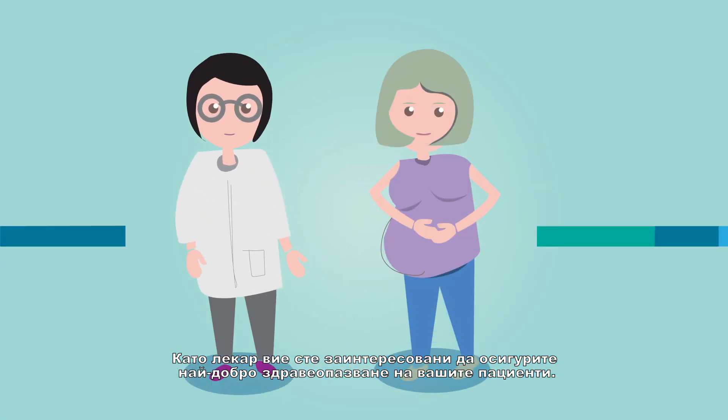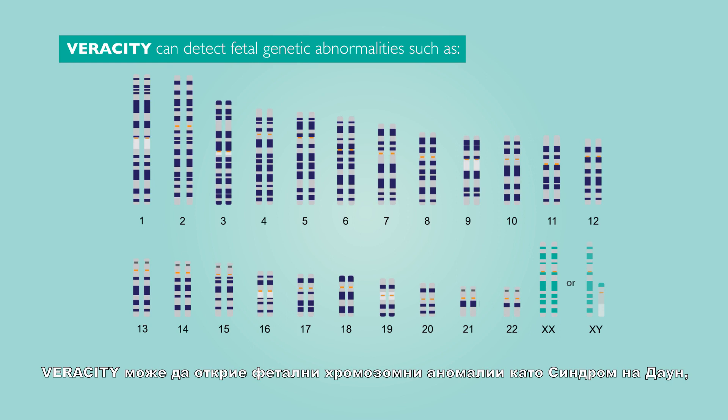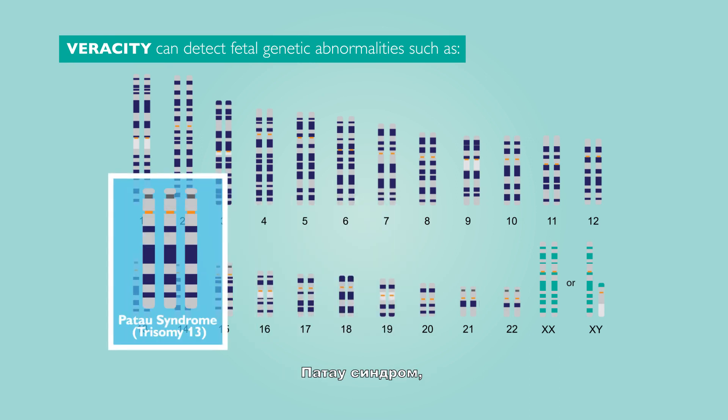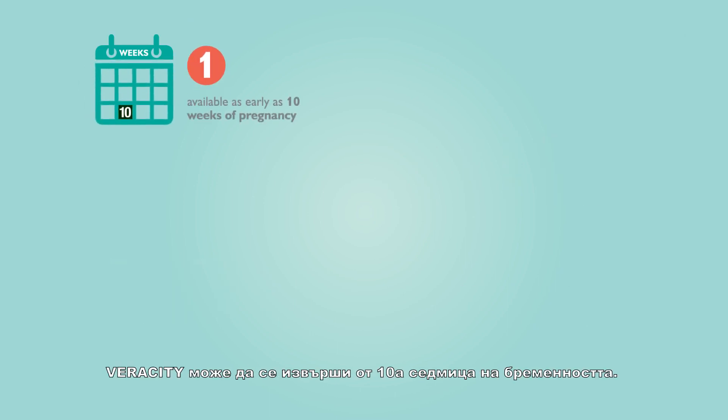As a healthcare provider, you are interested in providing the best healthcare service to your patients. Veracity is a new generation non-invasive prenatal test providing highly accurate and reliable results. Veracity can detect fetal chromosomal abnormalities such as Down syndrome, Edwards syndrome, Patau syndrome, other aneuploidies, and microdeletions.